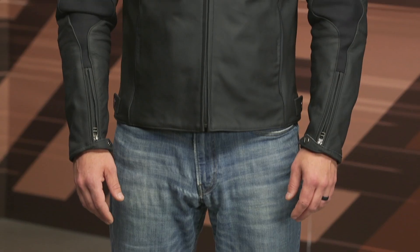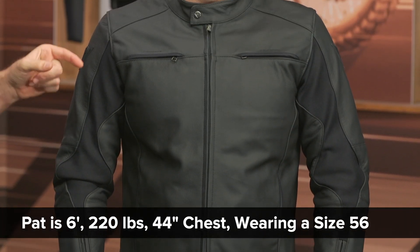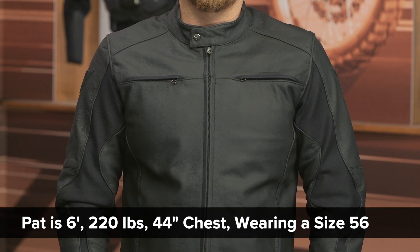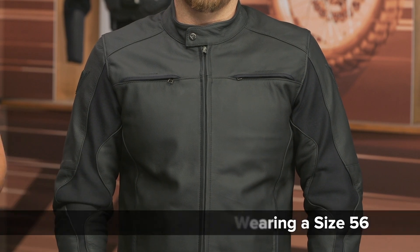Looking at sizing, Mr. McHue on my left-hand side stands at a commanding 6 feet tall, weighs in at 220 pounds, and has a 44-inch chest. He's wearing a size 56, which correlates perfectly with Dainese's size chart — no real surprises if you're using the size chart. Sizes range from a 44 up to a 60, and black is the only colorway.